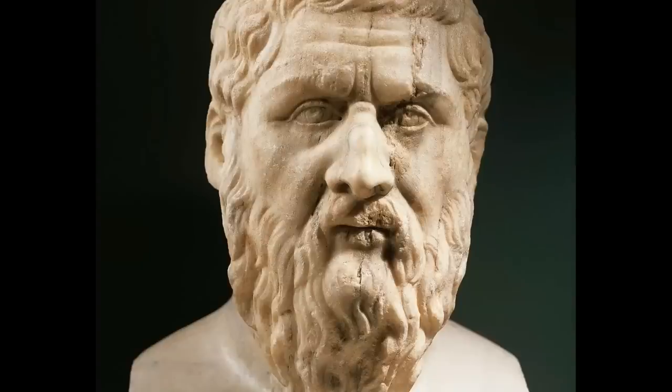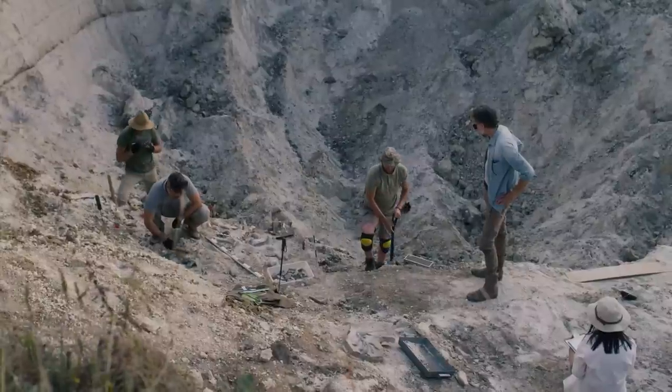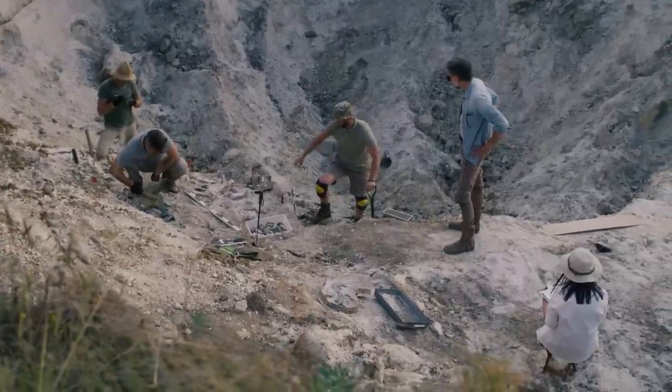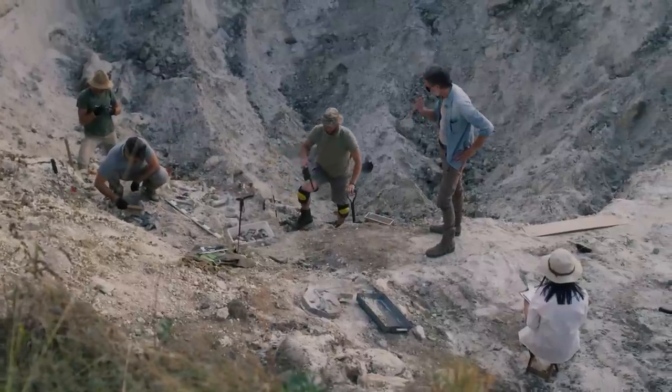The story of Atlantis is relayed to us through a single source — Plato. Because no other records of Atlantis exist in ancient texts or archaeological evidence, it's been a topic of much debate and speculation for centuries. But the lack of concrete evidence hasn't stopped us from piecing together theories and interpretations that try to make sense of Plato's account of this lost civilization.